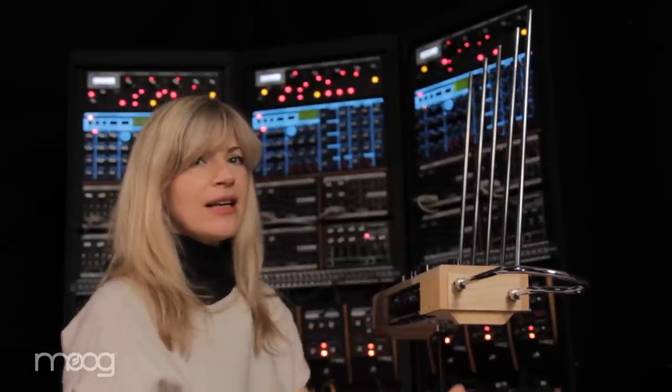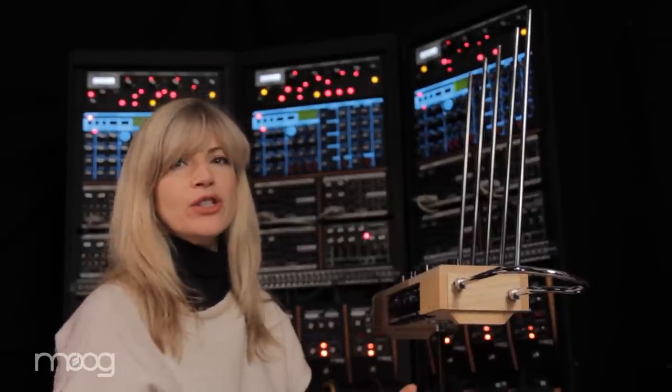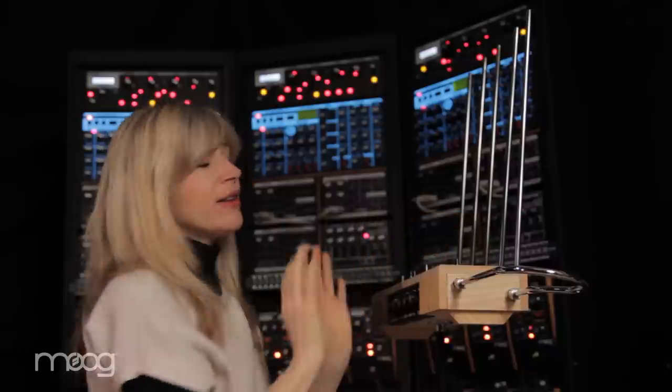If you have several theremins together in a room, even then it's hard to have them play together and create a true polyphonic effect, because they counter-react to each other and you have to put them in very odd positions and far away from each other. Now to beat all of this and be able to play a polyphonic theremin is just incredible.